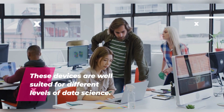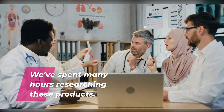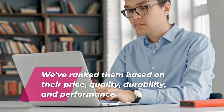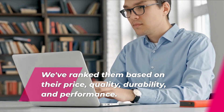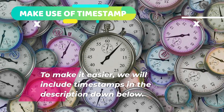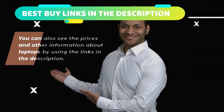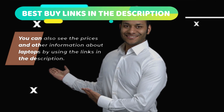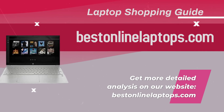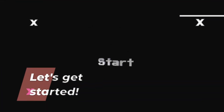These devices are well suited for different levels of data science. We've spent many hours researching these products and ranked them based on their price, quality, durability, and performance. To make it easier, we will include timestamps in the description below. You can also see the prices and other information about laptops by using the links in the description. Get more detailed analysis on our website, bestinlinelaptops.com. Let's get started.